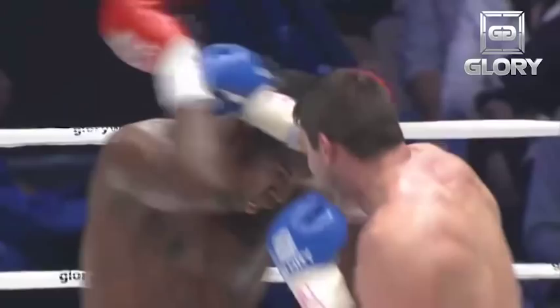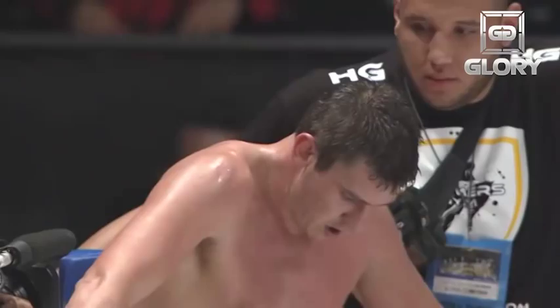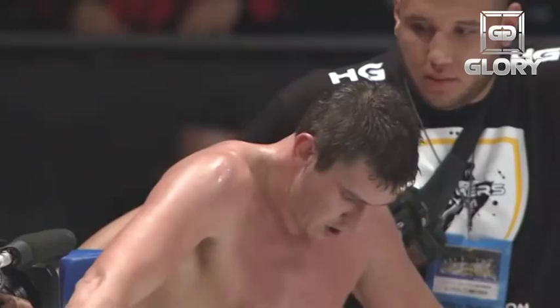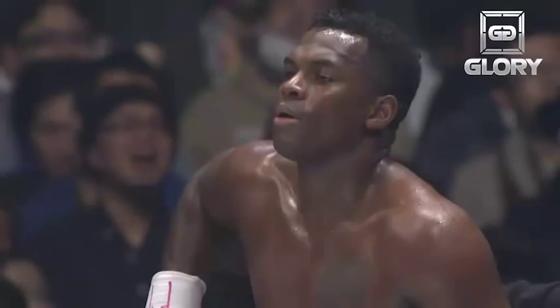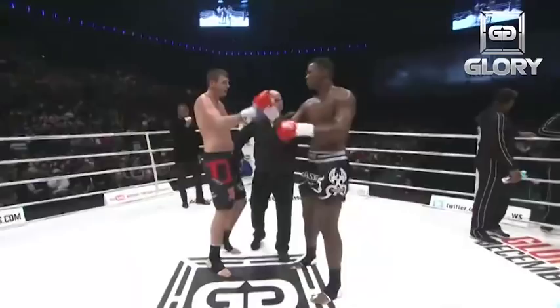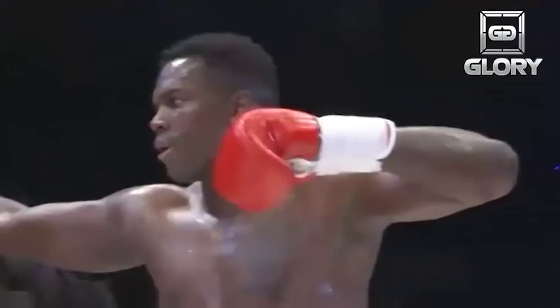Berlinden tried everything he could, but he was starting to fade. I believe it was the kicks, but also he had to move constantly to stay out of harm's way against Bonyasky. We await the judges' decision. Round one went to Philip Berlinden, round two went to Remy Bonyasky — who will win the third and deciding round? Ladies and gentlemen, we have a winner! After three rounds, the winner by unanimous decision from the red corner: Remy Bonyasky! Bonyasky advances to the quarterfinals.